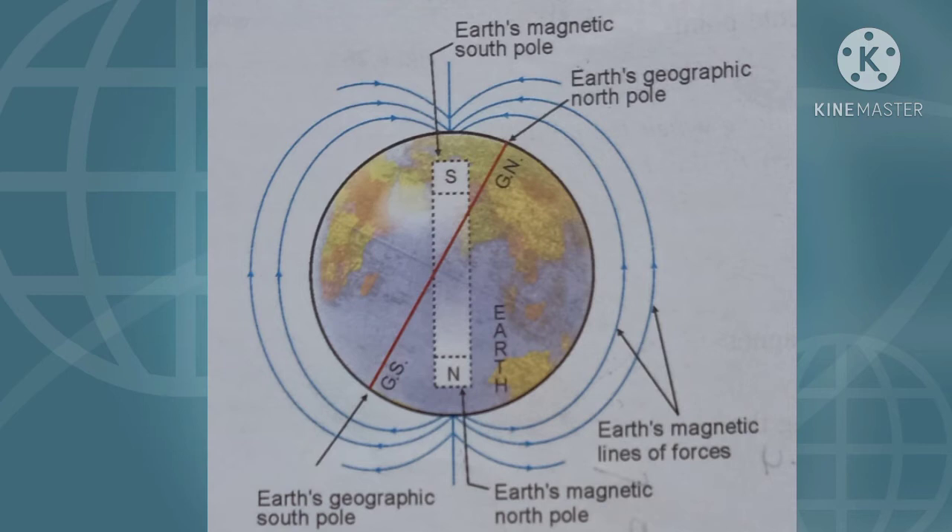It is because a freely suspended magnetic needle points towards the geographic north and south direction. It means that the free north pole of a magnetic needle is attracted towards the magnetic south pole of the earth. Similarly, the free south pole of the magnetic needle is attracted towards the magnetic north pole of the earth.